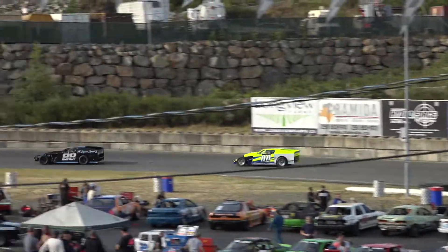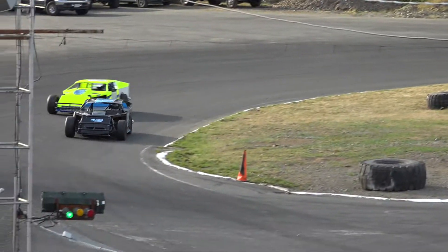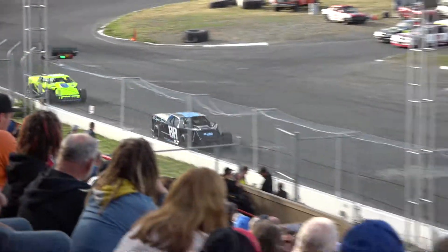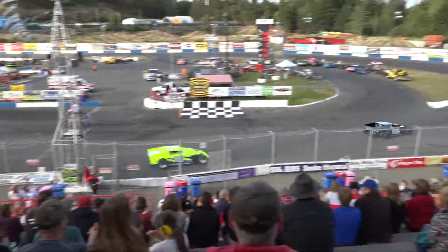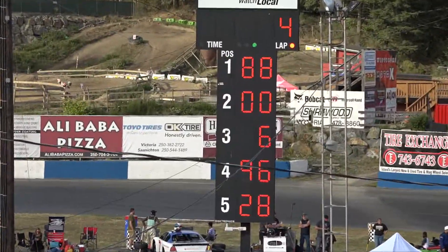And off turn number four — checkered flag is in the air for Gary Smith! Jill Sear is going to finish in second in the double zero machine, good for the modified dash.